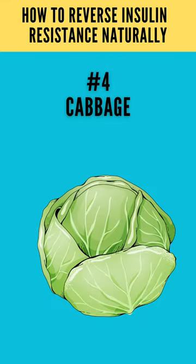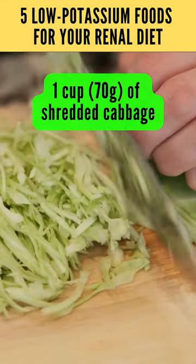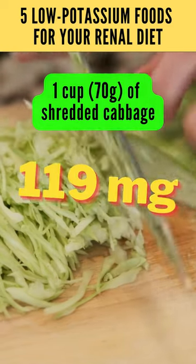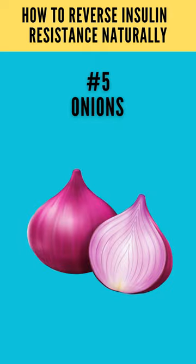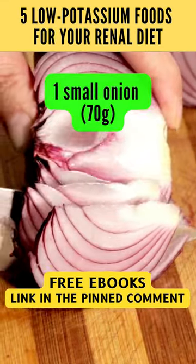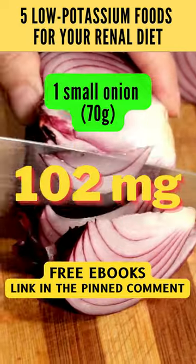4. Cabbage: 1 cup, about 70 grams of shredded cabbage, contains 119 milligrams of potassium. 5. Onions: 1 small onion, about 70 grams, contains 102 milligrams of potassium.